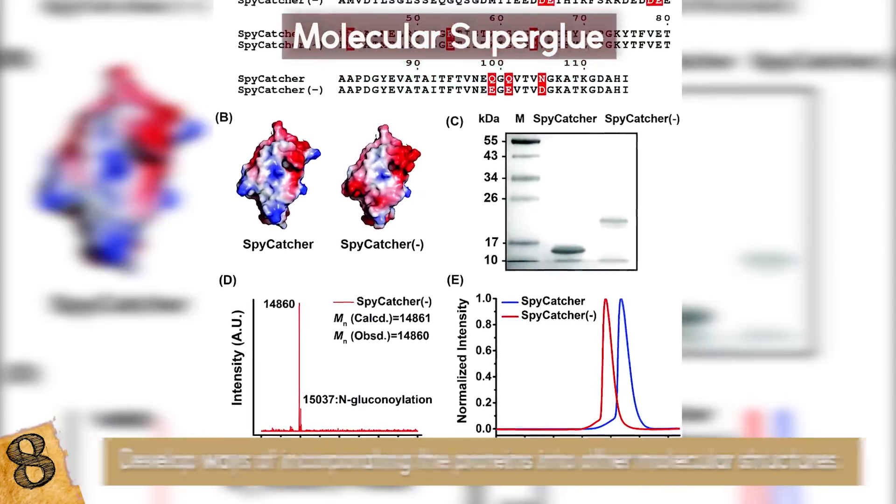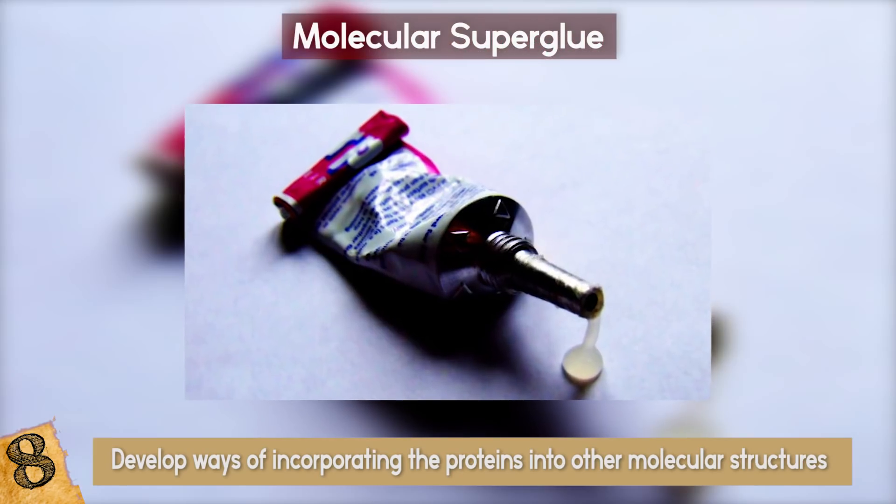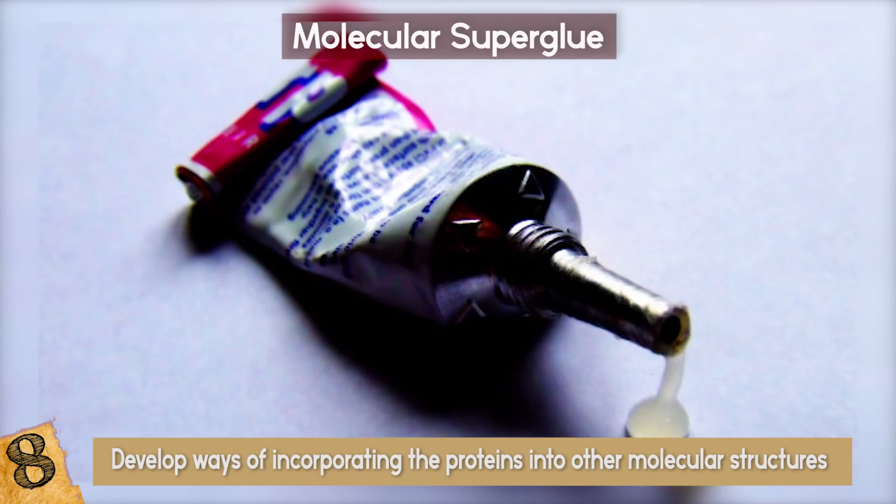All that remains is to develop ways of incorporating the proteins into other molecular structures in order to create insanely strong selective glues. Sounds like something you would find in a Marvel comic book.